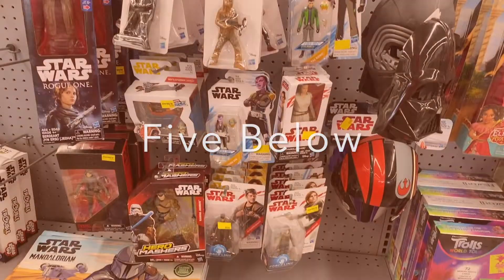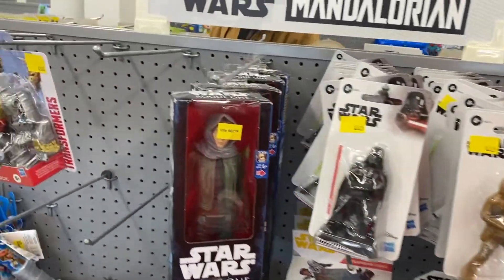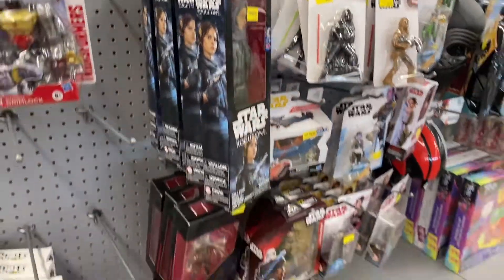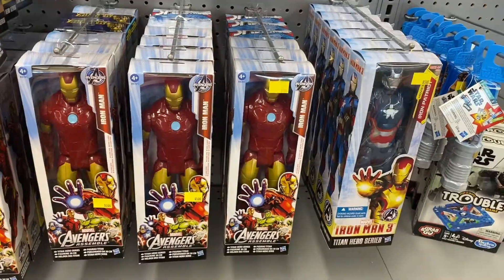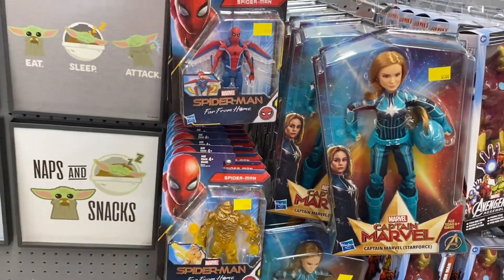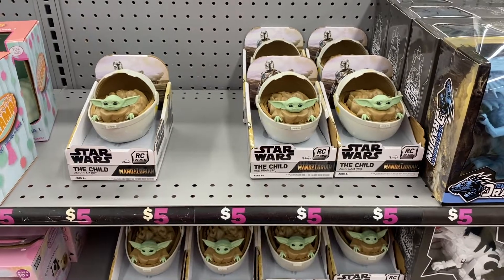Now we'll hit up another Five Below. This Five Below didn't have anything too crazy — it had sold out of all their Transformers figures, and had the same old same old when it came to Star Wars. But one thing they had that I thought was pretty cool was a remote-controlled Baby Yoda figure, and that was pretty nifty.